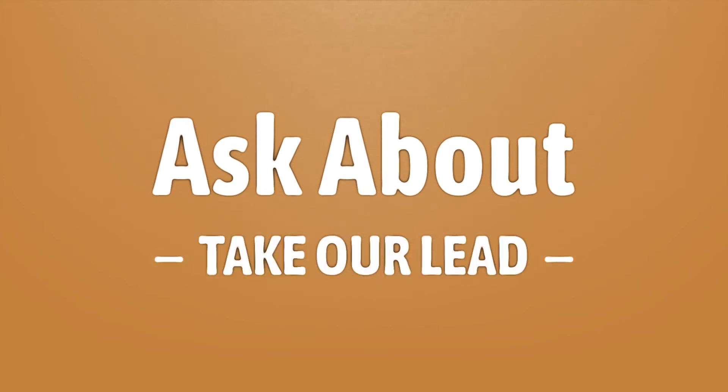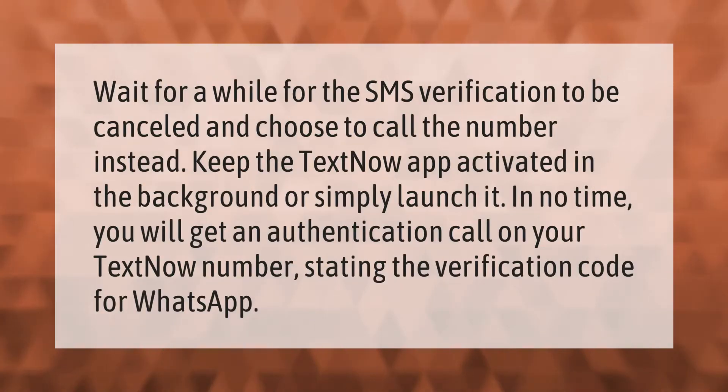Wait for a while for the SMS verification to be cancelled and choose to call the number instead. Keep the TextNow app activated in the background or simply launch it. In no time you will get an authentication call on your TextNow number stating the verification code for WhatsApp.